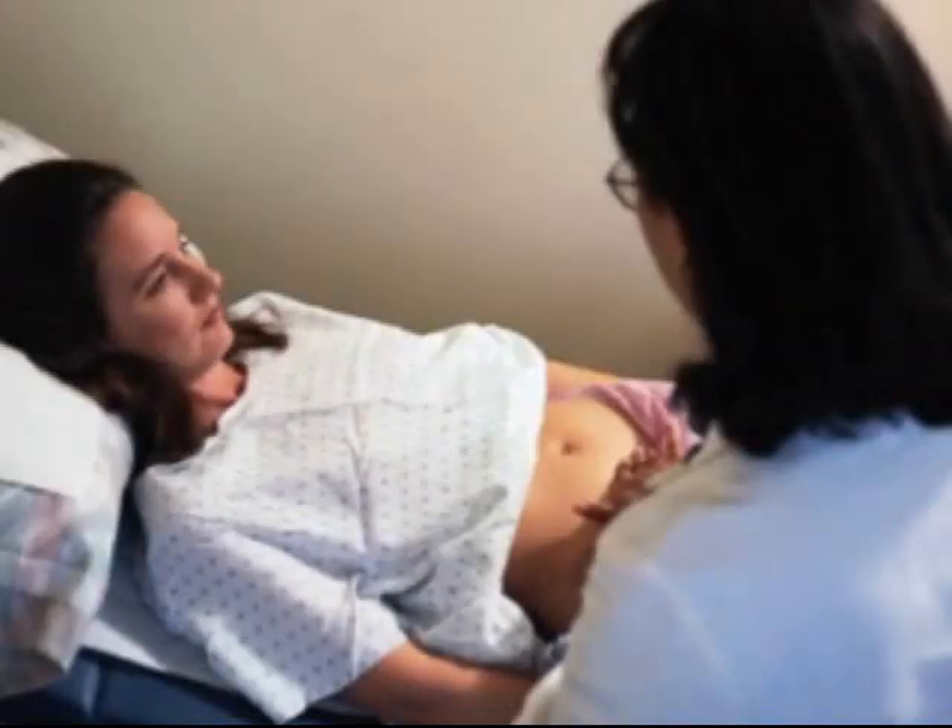It's generally a painless procedure. The woman rests for 10 minutes in the office and then she can go about her business.